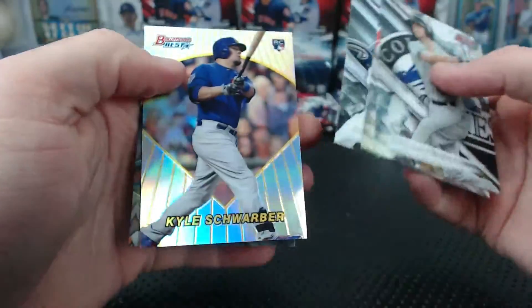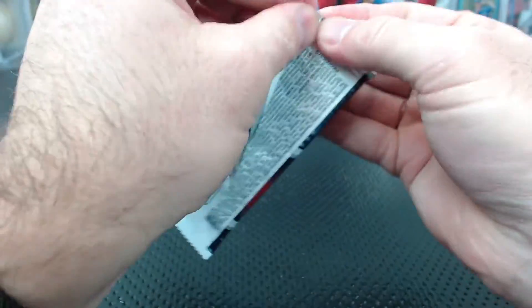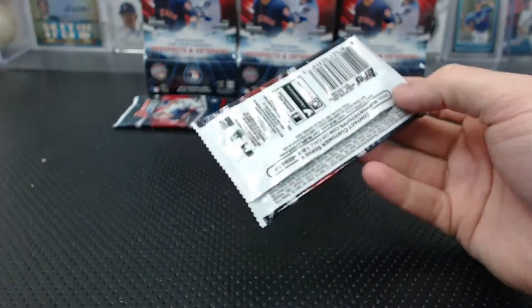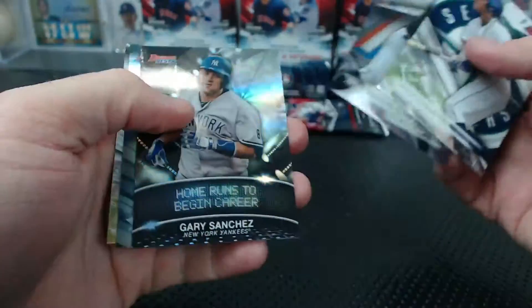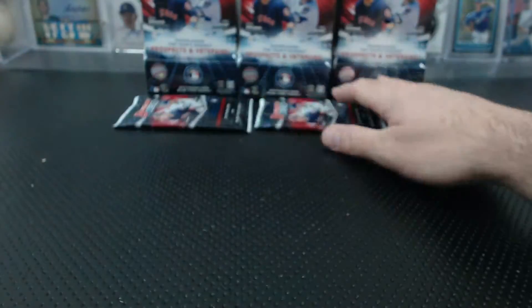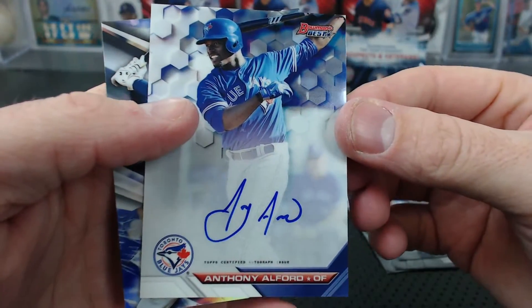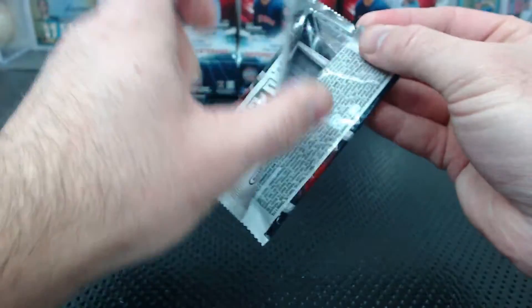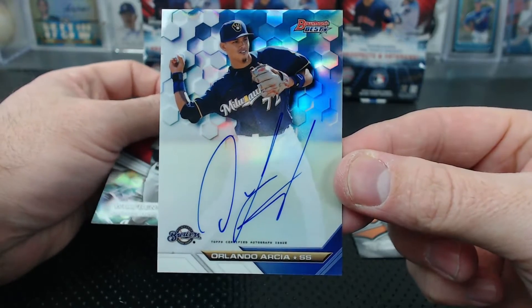Iron Maiden. Kyle Schwabe. Fulmer to $2.50. Anthony Alford — not the Vlad — Colossus of Clout. Hopper and Schwabe. And Orlando Arcea, a refractor autograph from Milwaukee — J.D. Spears.